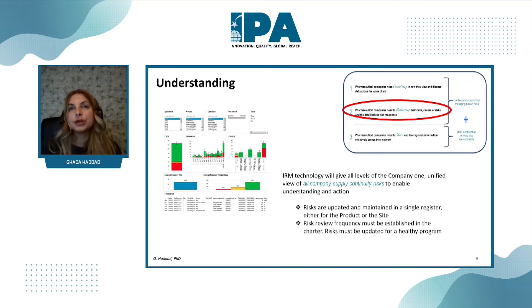IRM can give us a unified view of supply continuity risks to allow us to understand those risks and take action. All the risks from previous dashboards and risk registers will feed into a single risk register that is updated, reviewed, and managed for senior leadership to make decisions. That doesn't mean you have to change what you do now or transition to a standard IRM tool immediately — you can take those risks and translate them into IRM risks.